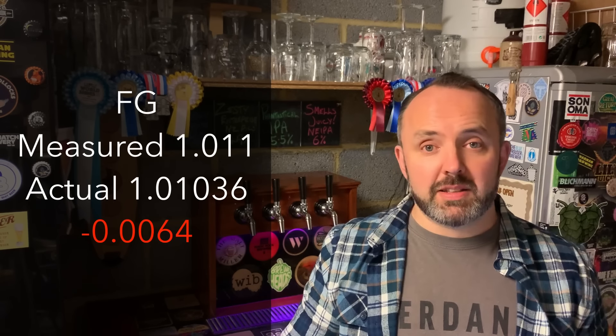The final gravity came in at 1010.36 according to Brewlab, and that was only 0.64 lower than what I had measured. I suspect that small difference may have come from the beer just fermenting a little bit more during the lagering phase, assuming that my first measurement of 1011 was actually accurate. Though it's such a small difference it could just be me reading the hydrometer slightly higher on the line than it was.